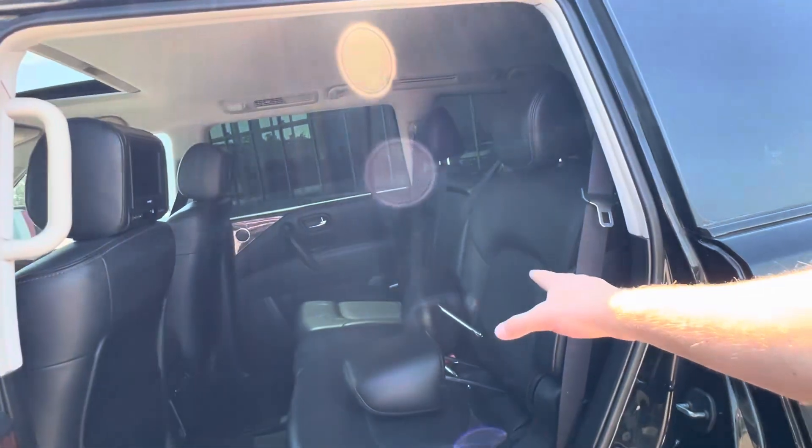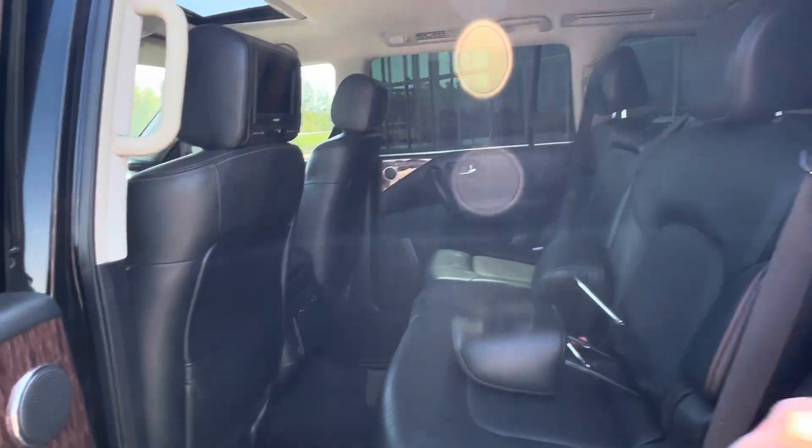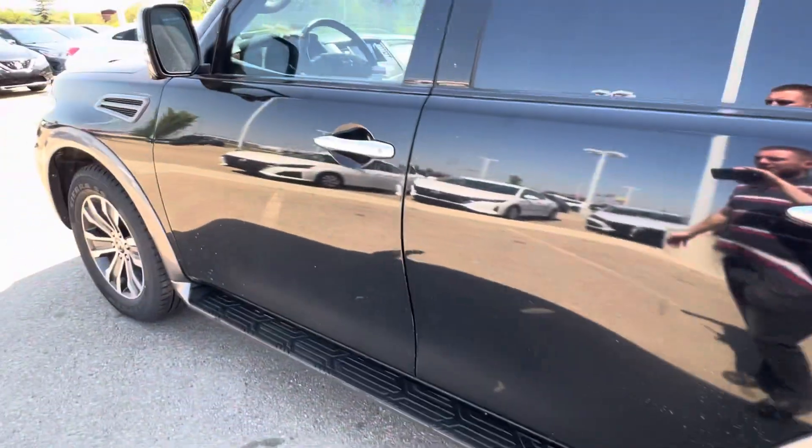This one's got the bench being the SL. You're going to have captain's chairs with a center console, and then it will have charging ports and climate control in the back for the rear seat passengers.